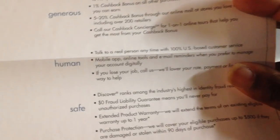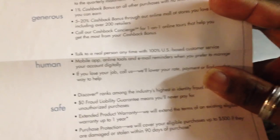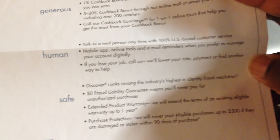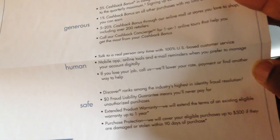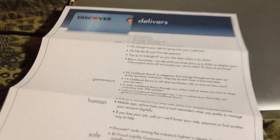Probably one of my favorite features is that for customer service, you can talk to a real person anytime and it's 100% U.S.-based. I actually called to activate my card and was connected to somebody in Ohio in less than a minute. Discover is probably one of the highest ranked card companies for loyalty and all that kind of stuff.